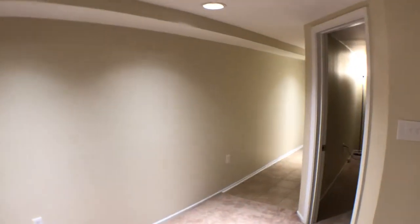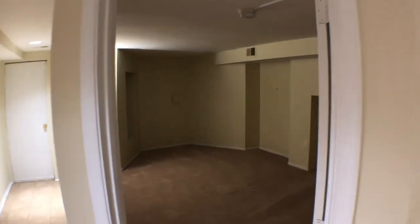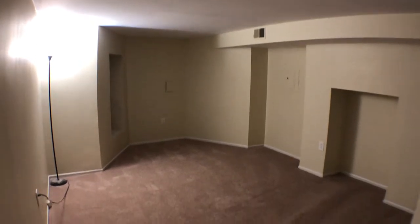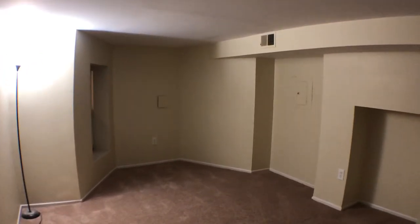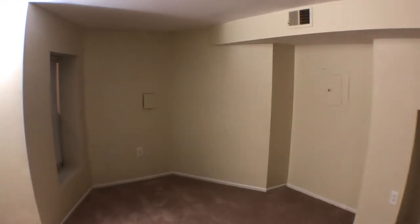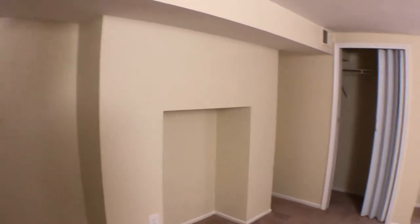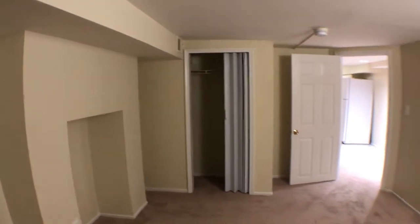So we're going to go back towards where we just entered. We're going to go to the master bedroom. There's two bedrooms in this property, and this is the biggest one out of the two. There's a standing light and a walk-in closet over there.